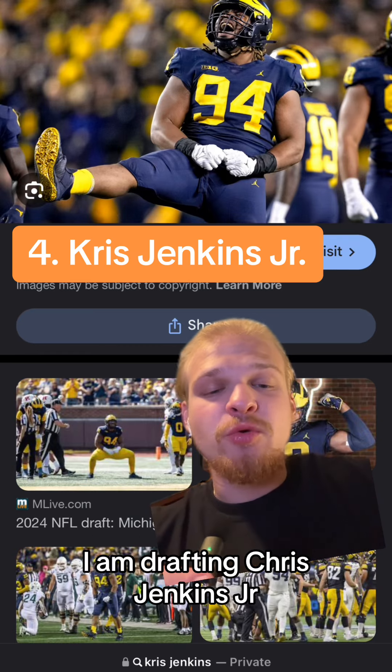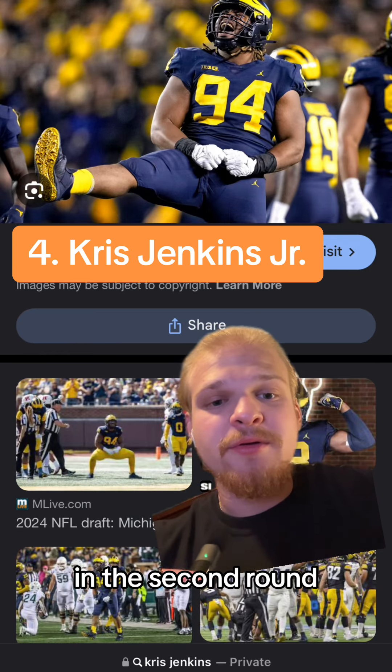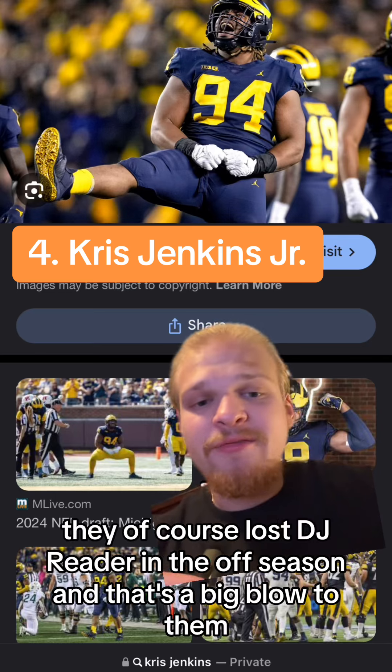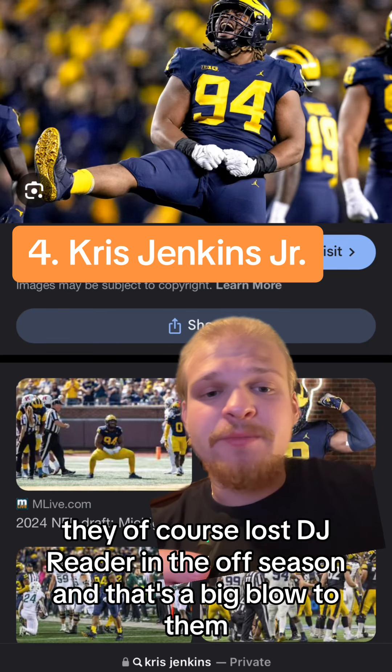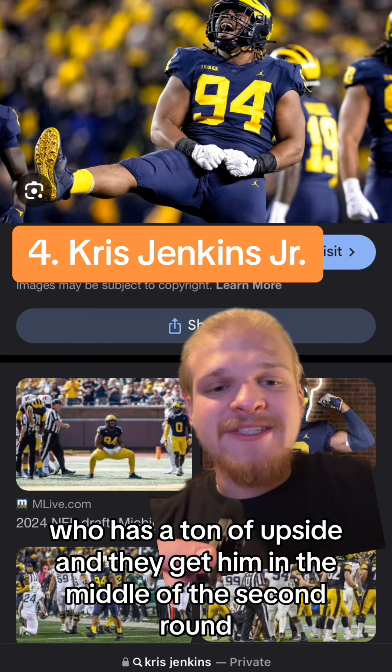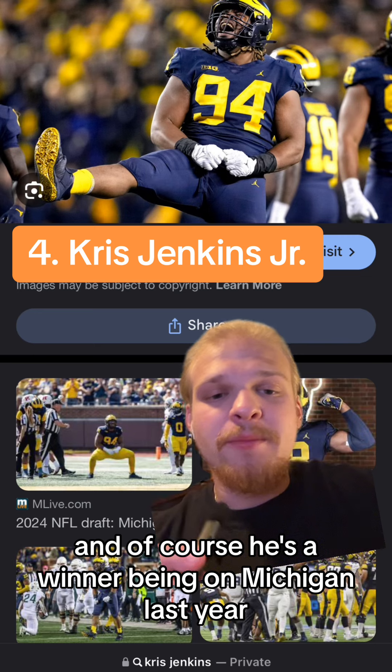At number 4 I have drafting Chris Jenkins Jr. in the second round. I'll talk more about interior defensive line for the Bengals a little bit later, but they of course lost DJ Reeder in the offseason and that's a big blow to them. They get a guy in Jenkins Jr. who has a ton of upside in the middle of the second round, and of course he's a winner being on Michigan last year.